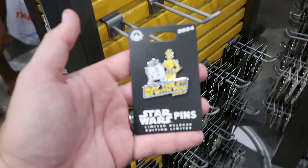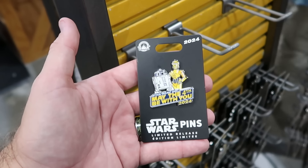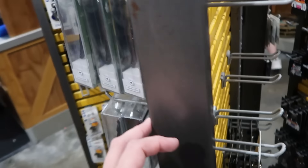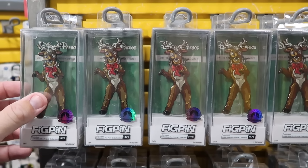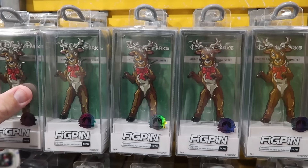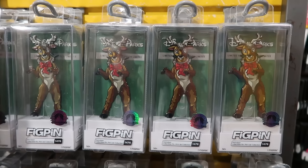They also still have a limited release pin from The Marvels, and a Star Wars Day 2024 May the Fourth Be With You limited release pin with C-3PO and R2-D2 for only $4 from $18. There are also really cool Christmas celebration reindeer fig pins in hard plastic cases — authentic Disney pin badges — for $9 from $25.